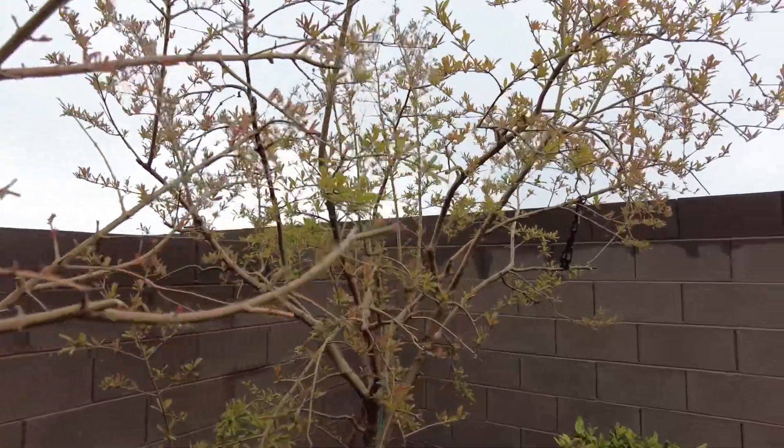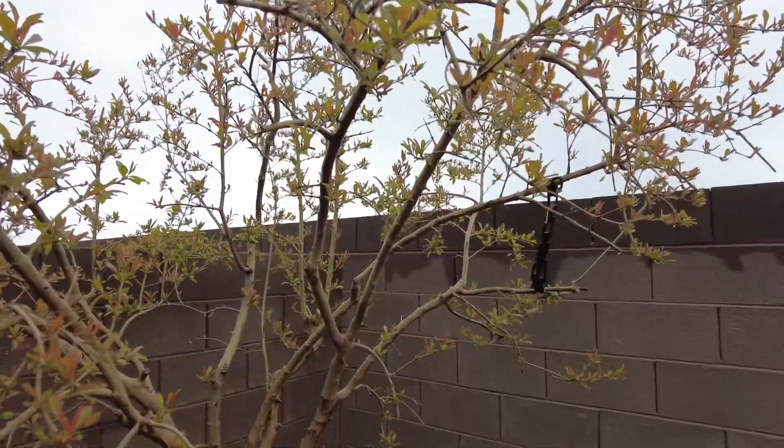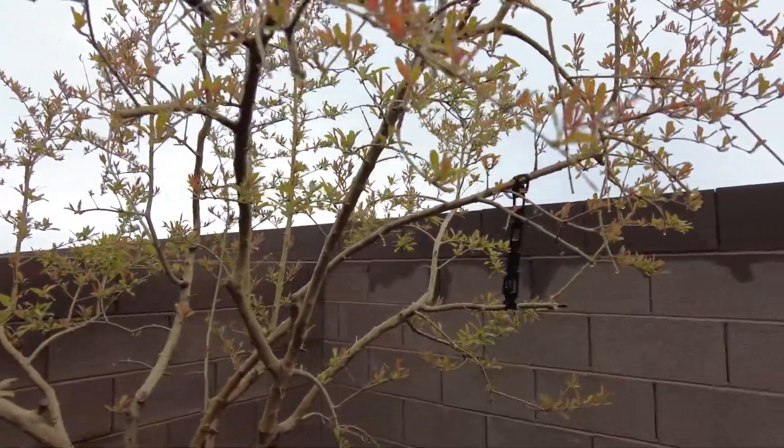There are a lot of flowers. The flowers are very red, very sweet. This particular pomegranate tree is called the Wonderful Pomegranate.